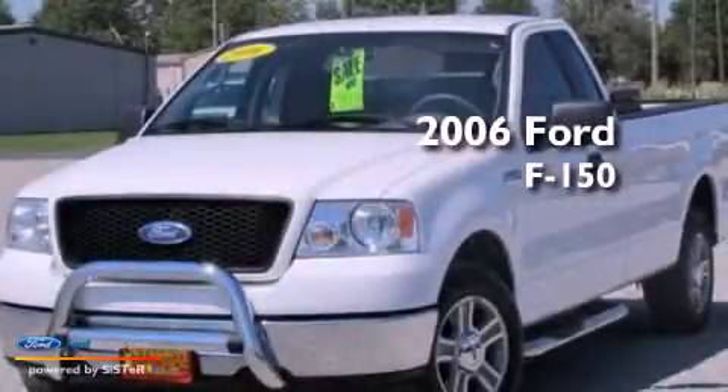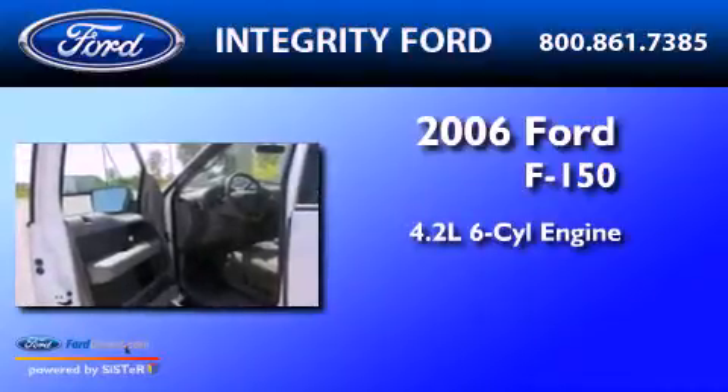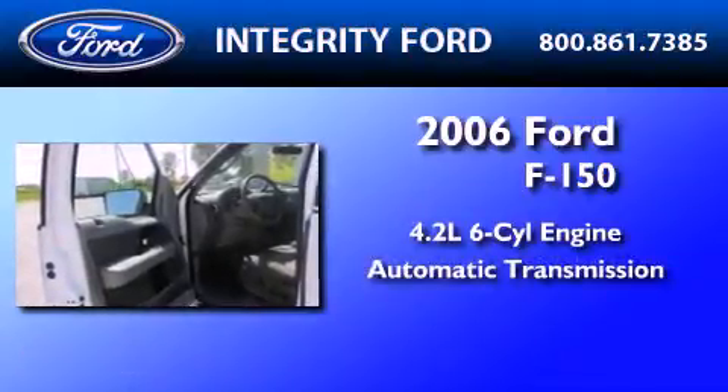This is a 2006 Ford F-150. It has a 4.2-liter six-cylinder engine and an automatic transmission.